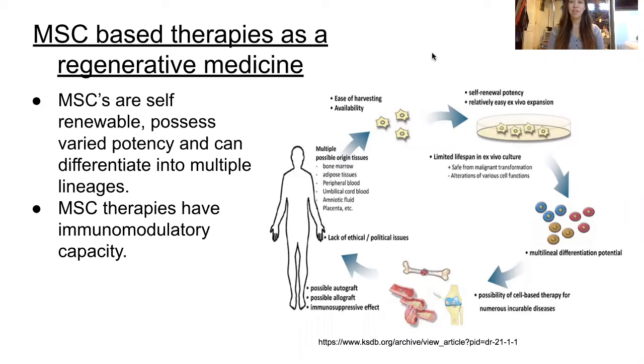Given the many benefits such as self-renewal, varied potency, and the ability to differentiate into multiple lineages, MSC-based therapies have been studied extensively for multiple diseases. MSCs are safe and effective and have been shown to treat graft-versus-host disease and systemic lupus, which are both immune disorders. Currently, the COVID-19 pandemic is a global threat, and MSC therapies have been tested to treat the effects of the novel coronavirus disease.